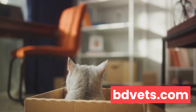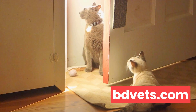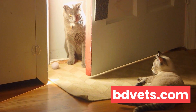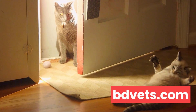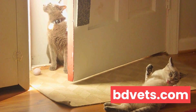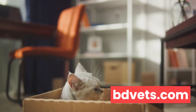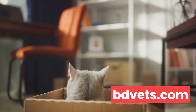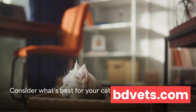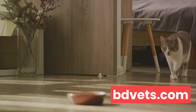Lastly, there's the option of toilet training your cat. Yes, it's possible, and it can eliminate the need for a litter box altogether, but it requires a lot of patience and consistency, and not all cats will take to it. Plus, if your cat suddenly develops health issues, it's harder to notice changes in their waste, which can be a crucial early warning sign. Each alternative has its own advantages and drawbacks, so it's important to consider what's best for your cat and your living situation. After all, our ultimate goal is to create a comfortable and healthy environment for our feline friends.